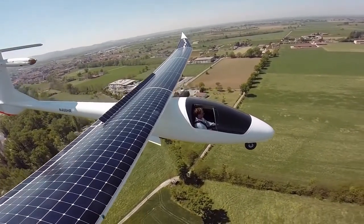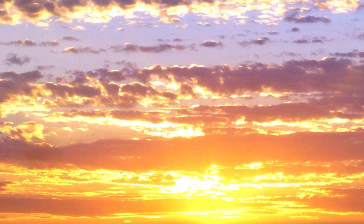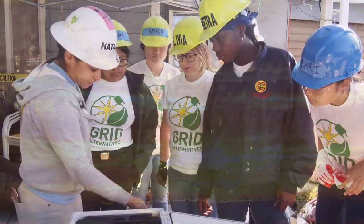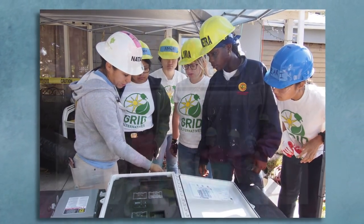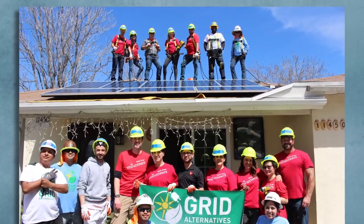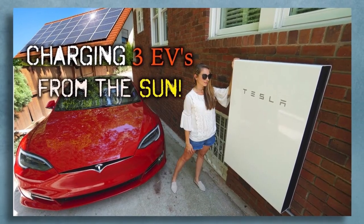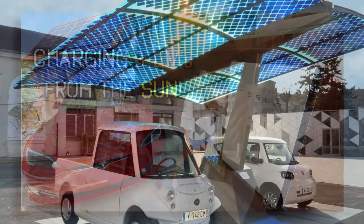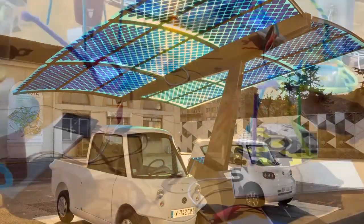The sun provides more energy in one hour than humans use in a whole year. The magic of solar cells is allowing us to harness more of this energy in creative ways. As we move forward, our challenges include sharing this technology with everyone, developing new battery energy storage options, and adjusting our behavior to best use the sun's energy when it's available. To learn more about the power of sunshine and the magic of solar cells, visit Solarschoolhouse.org.